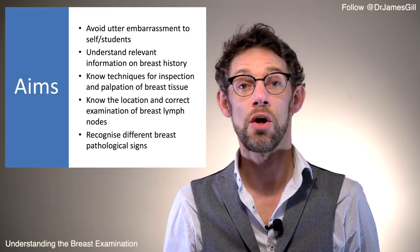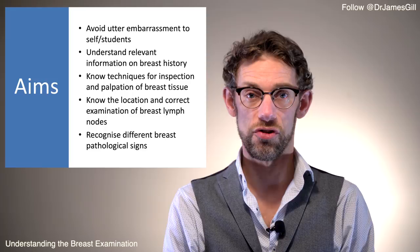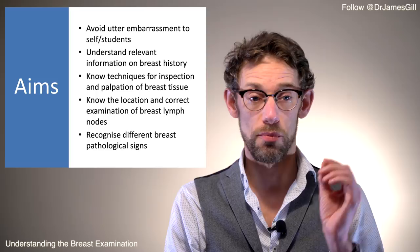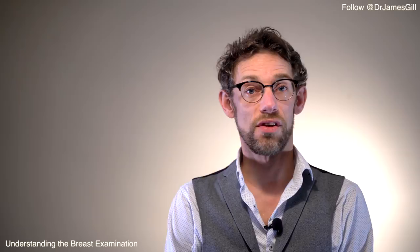So what are we actually going to be covering today? We want to make sure we're equipping you with the knowledge of how to do a breast examination in a confident style with no embarrassment to yourself, which may make the patient more conscious of what they've come in for. We're going to cover the relevant breast history, techniques for inspection and palpation, the location and correct examination of breast lymph nodes, and how to recognise different breast pathological signs.